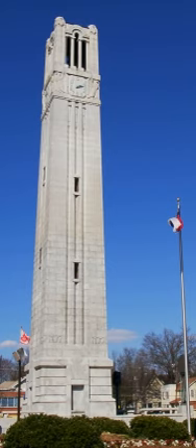The Centennial Biomedical Campus also houses the Veterinary Teaching Hospital, a major referral center for veterinarians from throughout the southeast, where more than 20,000 animals a year are treated. In 2011, the Randall B. Terry Jr. Companion Animal Veterinary Medical Center opened. The 110,000-square-foot Terry Center is expected to be a national model for excellence in companion animal medicine.